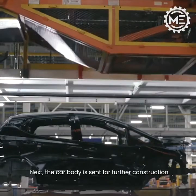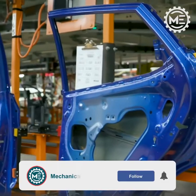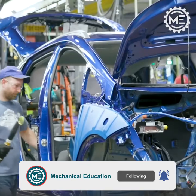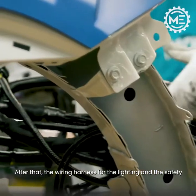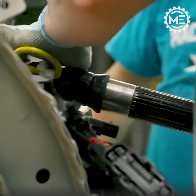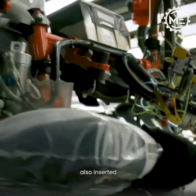Next, the car body is sent for further construction. The wiring harness for the lighting and the safety system is installed. The weather stripping, carpeting, dashboard, seats, and doors are also inserted.